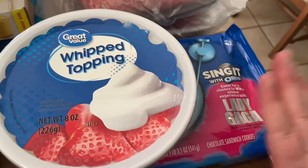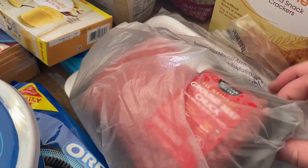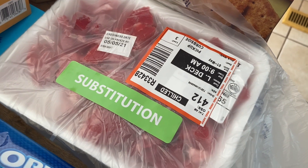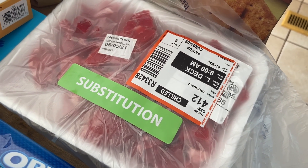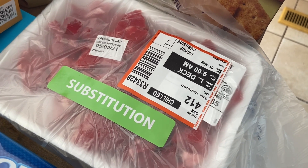And then Oreos of course for the dirt pudding. I got some ground beef for ravioli night and some stew meat for the french dip. The recipe actually calls for a chuck roast but it's so much cheaper to get stew meat, especially if you're just going to be shredding it anyway.